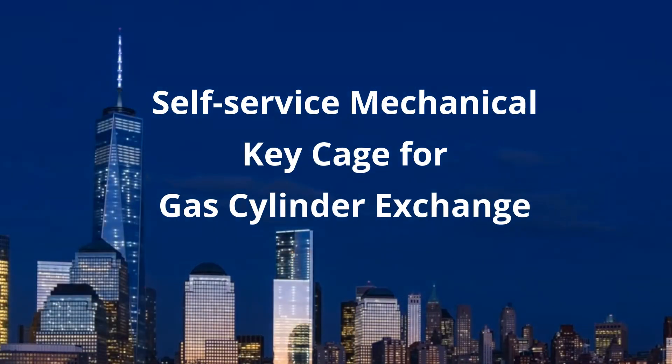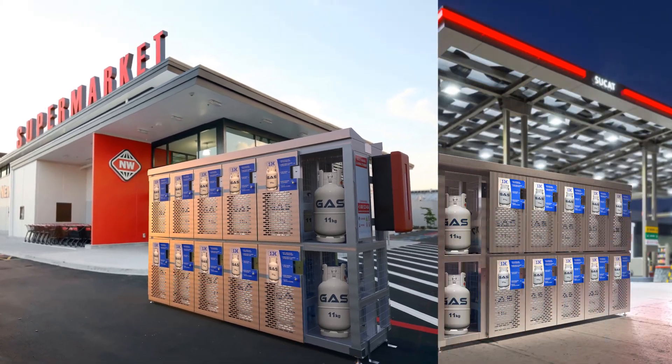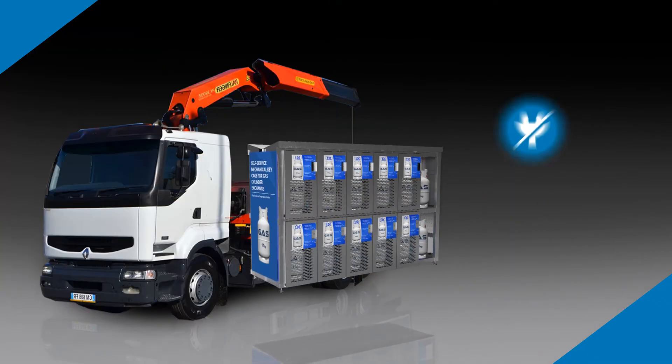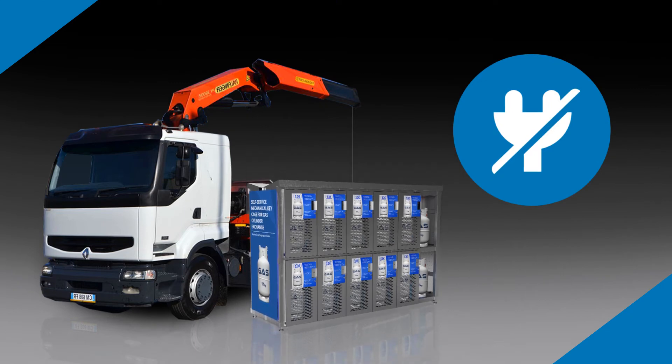The self-service mechanical key cage for gas cylinder exchange is the best gas vending solution for retail stores, buildings, markets, and gas stations. You install it quickly and easily, and it doesn't require any electrical connections.